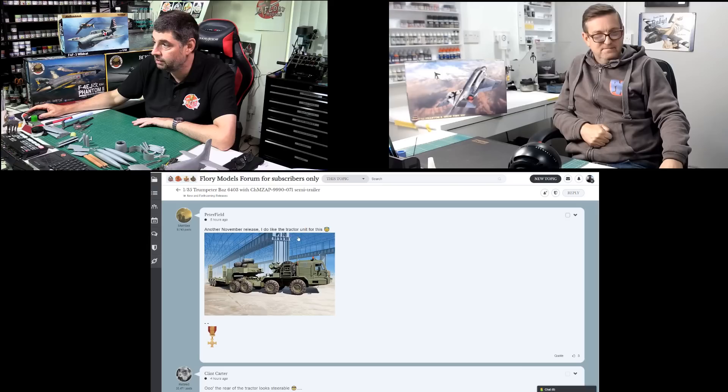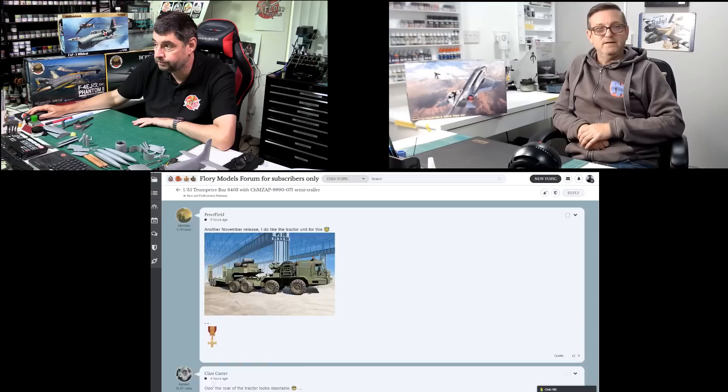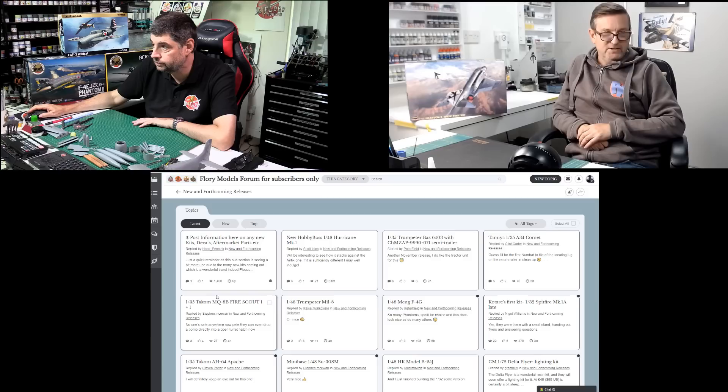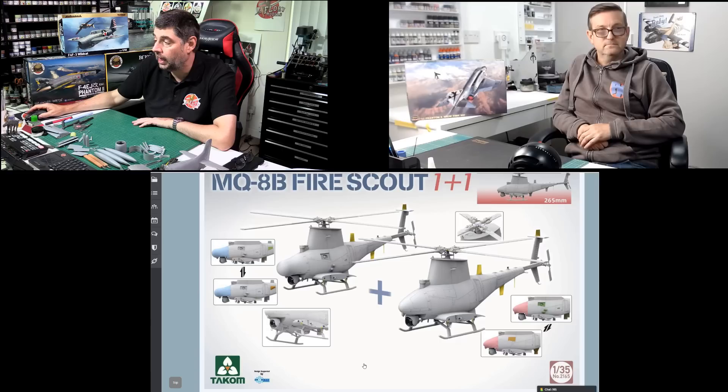This is the Trumpeter Baz truck, but this time it actually comes with the trailer and also a flatbed radar as well. That one's due out in November. So if you're into your transport Russian big stuff, that's going to keep you busy for a while. Also, Hobby Boss are bringing out the Scammell Commander — obviously being a British tank transporter.